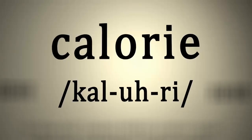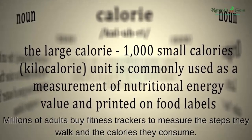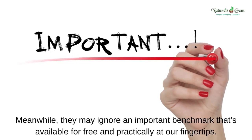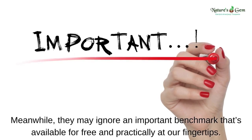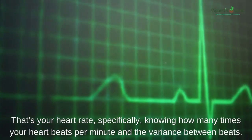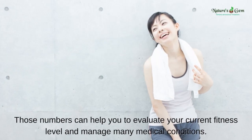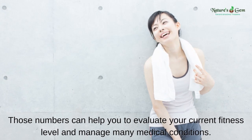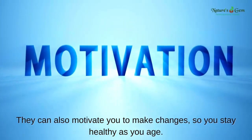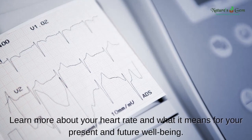What you need to know about your heart rate. Millions of adults buy fitness trackers to measure the steps they walk and the calories they consume. Meanwhile, they may ignore an important benchmark that's available for free and practically at our fingertips. That's your heart rate — specifically, knowing how many times your heart beats per minute and the variance between beats. Those numbers can help you evaluate your current fitness level, manage many medical conditions, and motivate you to stay healthy as you age.